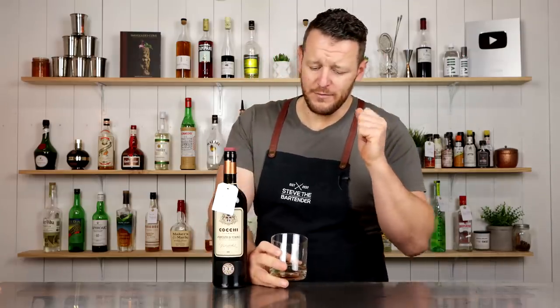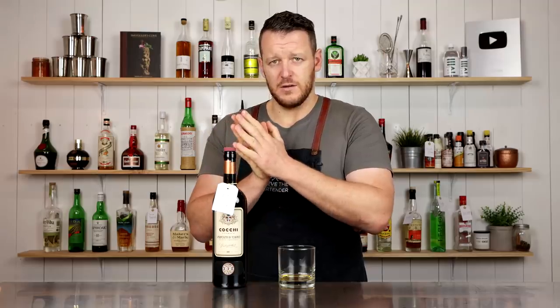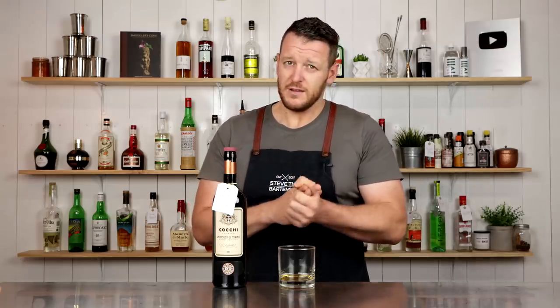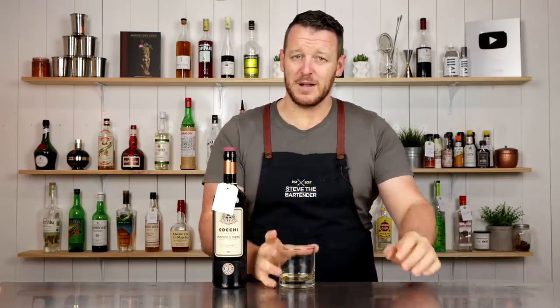Cocktails I'll use it in: first things that spring to mind are a Milano Torino, which is basically what originated the Americano and the Negroni. I'll also probably do a barrel-aged Boulevardier, and maybe a perfect Manhattan. Let me know what you guys would create in the comments below.